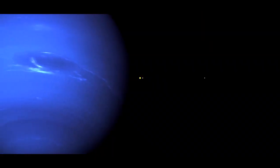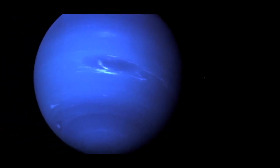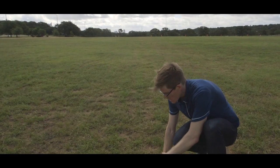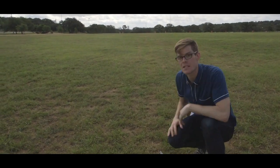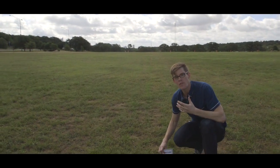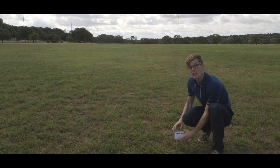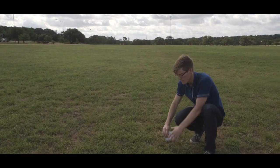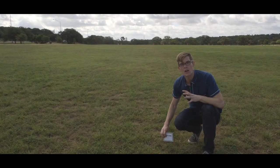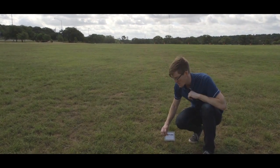Here we are at Neptune, the outer ice giant. We're more than 350 meters from where we started — that's 4.5 billion kilometers. Out here I can't see the sun; I can barely see Uranus. And that's actually how Neptune was discovered: we couldn't see it, it looked like another star in the sky. If it hadn't been for its gravitational effect on its neighboring planet, we never would have found it. It orbits so slowly out here that it's only circled the sun once since we discovered it in 1846.